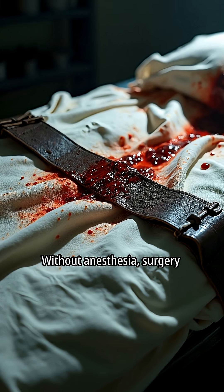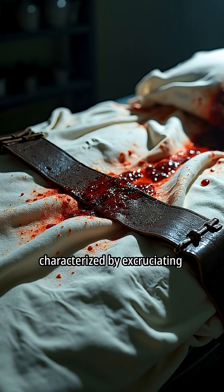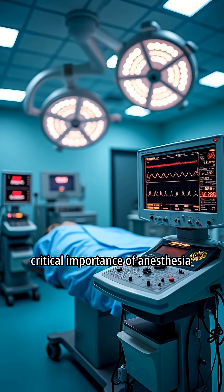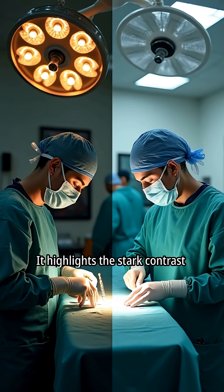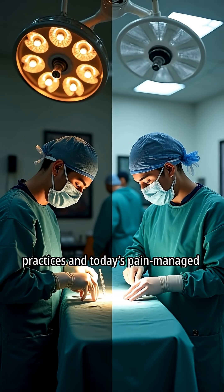Without anesthesia, surgery was a harrowing experience characterized by excruciating pain. This scene underscores the critical importance of anesthesia in modern medicine, highlighting the stark contrast between historical surgical practices and today's pain-managed procedures.